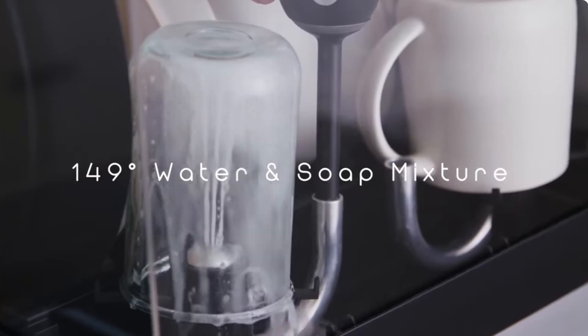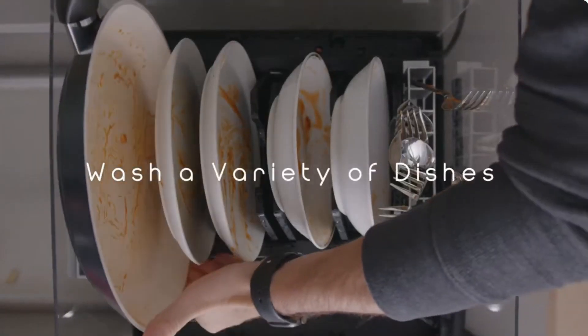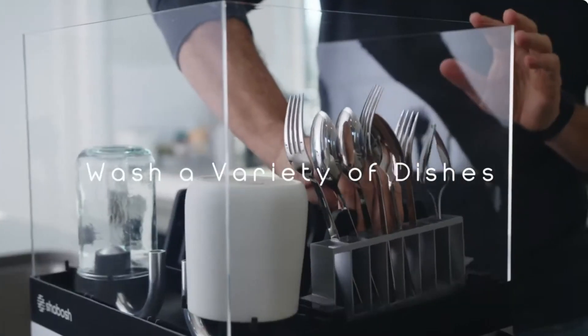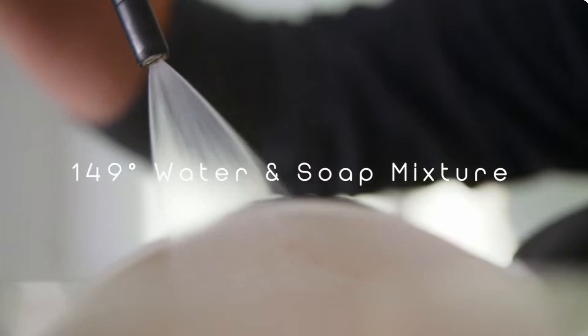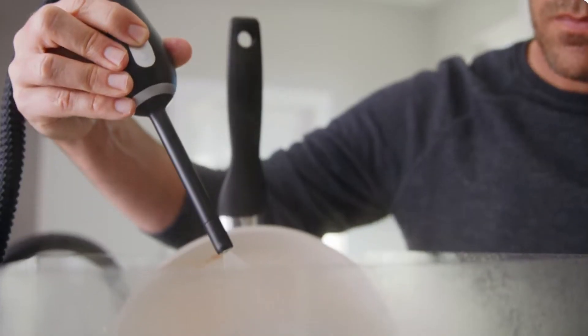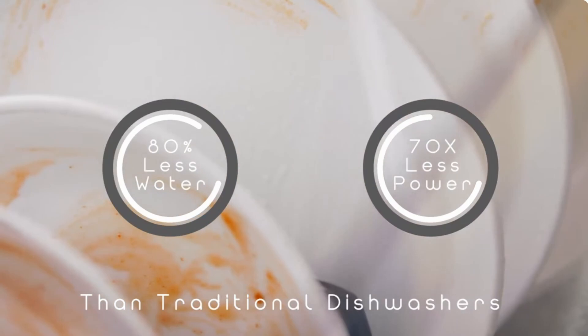The high-pressure system goes to work, and it also features UV sterilization that kills 99% of bacteria. The Dougbash is great for those living in small spaces or those without a full-size dishwasher. It holds up to four large plates, four bowls, four cups, and 16 pieces of silverware — impressive for such a compact unit.